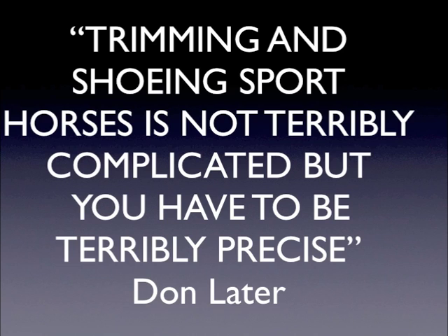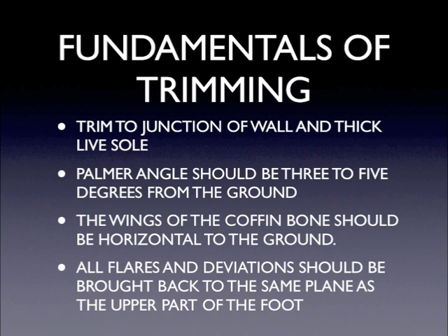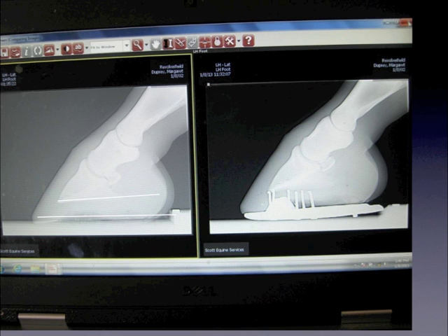A quote from my good friend: trimming and shoeing sport horses are not terribly complicated, but you have to be terribly precise. There's not much room for error here. The basics are: trim to the junction of the wall and the thick live sole; the palmar angle should be 3 to 5 degrees from the ground; the wings of the coffin bone should be horizontal to the ground; and rasp all flares and deviations. The palmar angle refers to the distal edge of the coffin bone — we want that at 3 to 5 degrees.